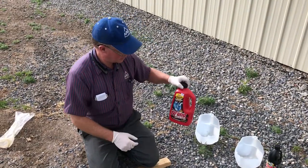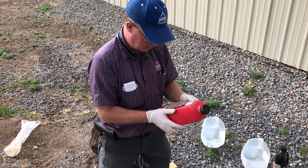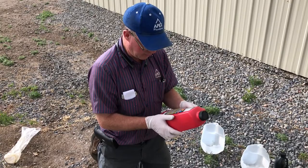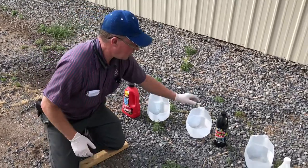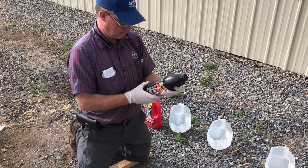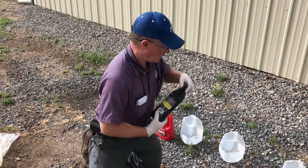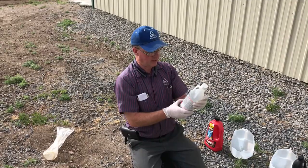Okay so let's look at what the ingredients are. In this Drano Max Gel the ingredients are sodium hydroxide, sodium hypochlorite, and sodium silicate. In this one the ingredients are sodium hydroxide and potassium hydroxide. And then in the Clobber it says sulfuric acid.